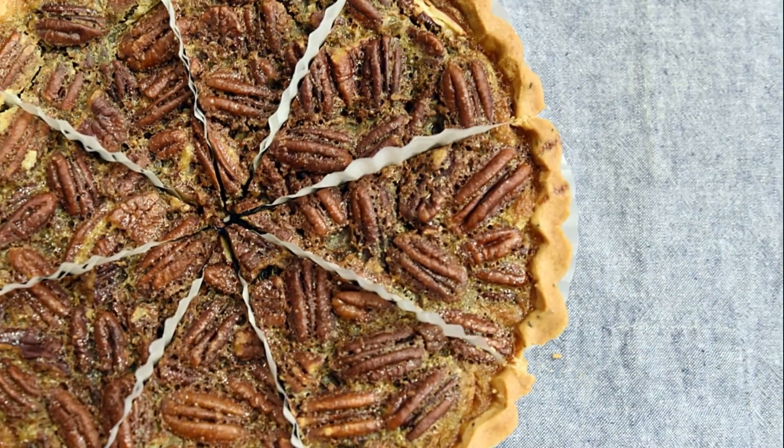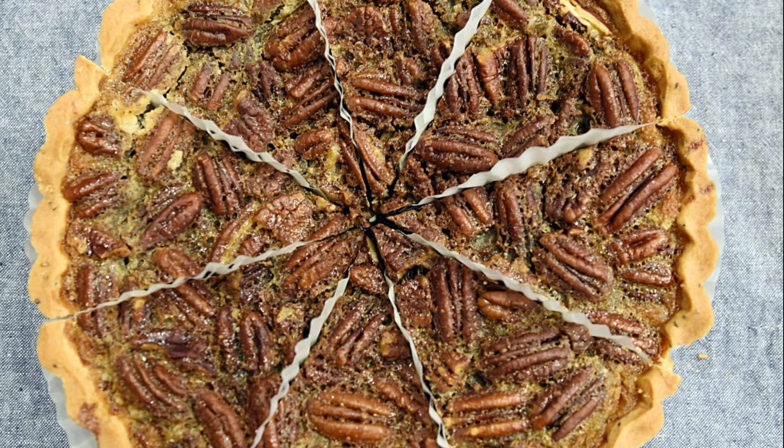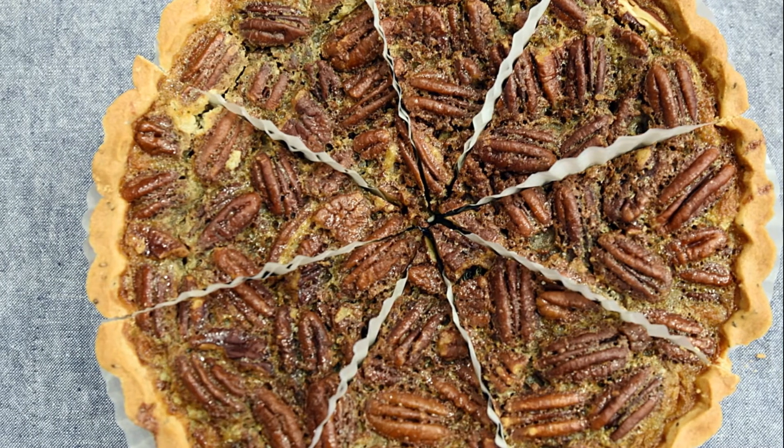Other additions include chocolate and bourbon whiskey in some regions of the country. Top it all off with vanilla ice cream or whipped cream.